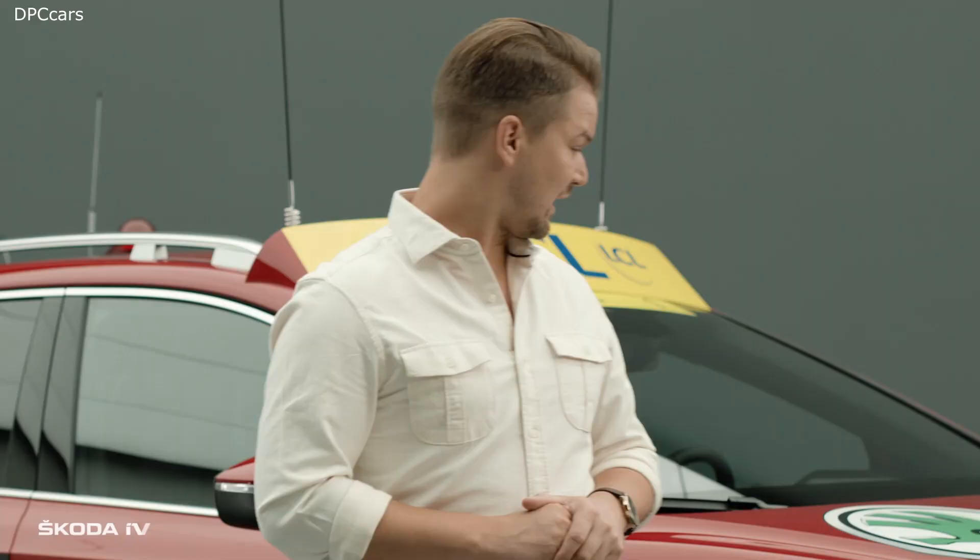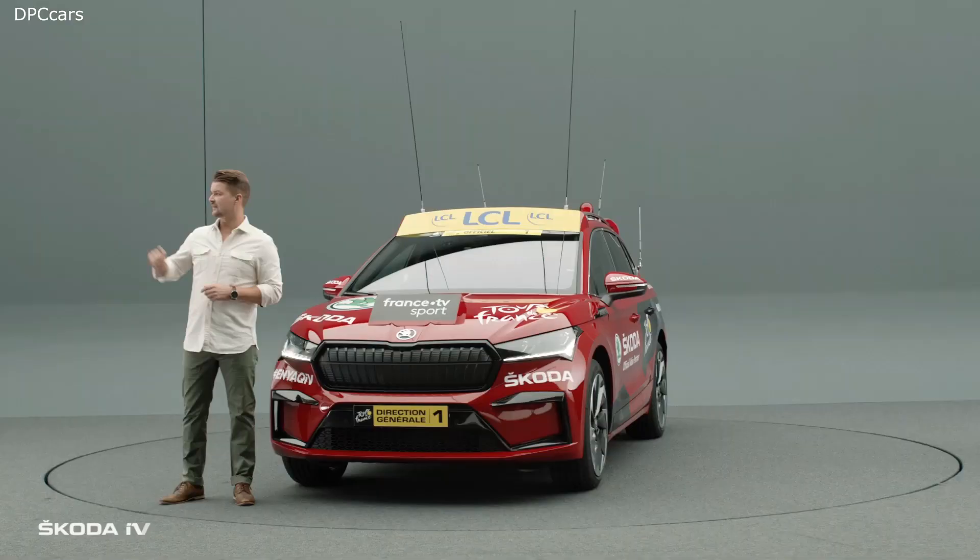I would love to take this car for a spin — not just on the tour. Can I take it for a spin now? Skoda. Simply clever.